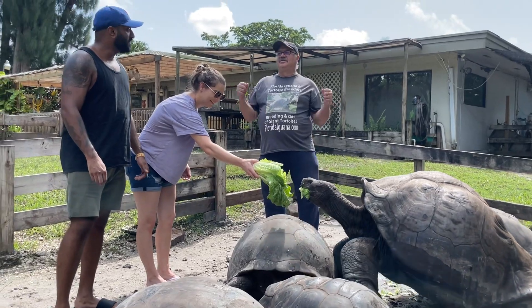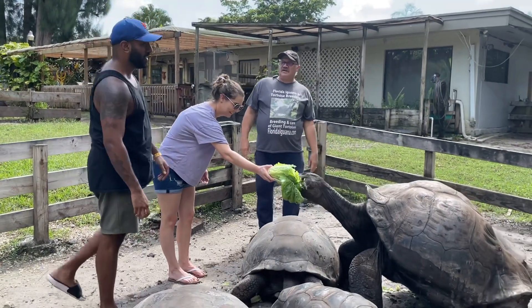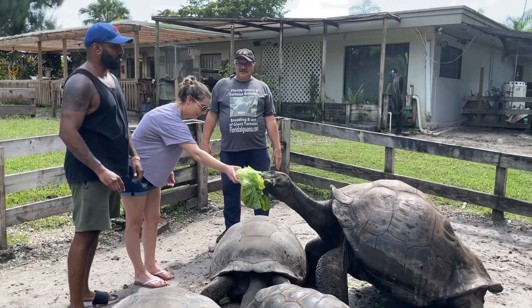So is this your first time next to touching a Galapagos? Yeah, for sure. It's insane just how massive they are.